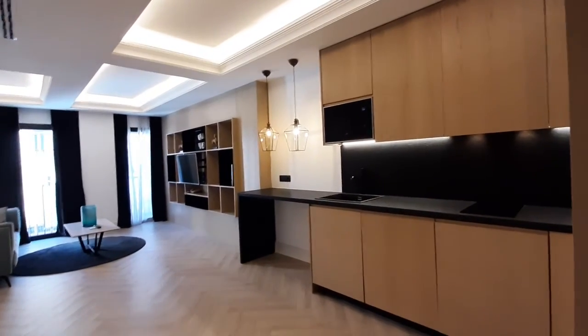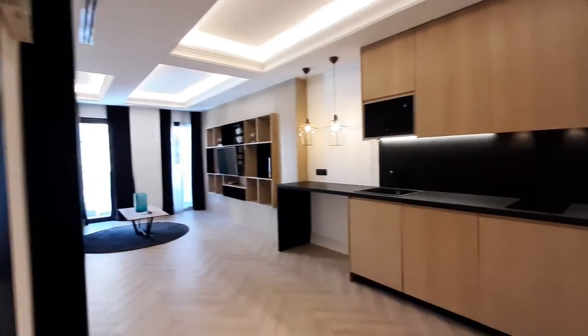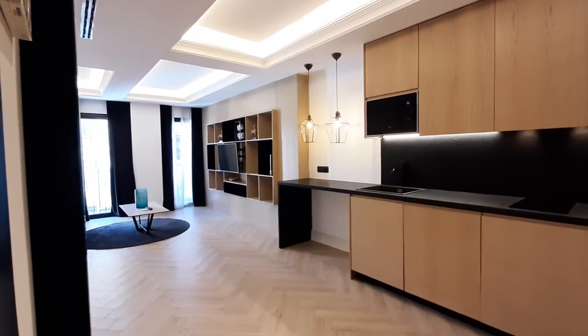Hello, this is Anna from Spotahome. Here we are in Carrer de Pol. We're going to visit this one-bedroom apartment.